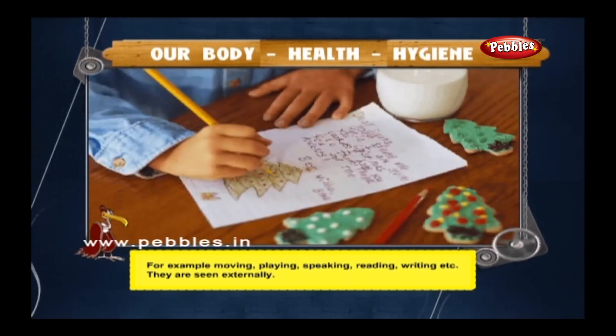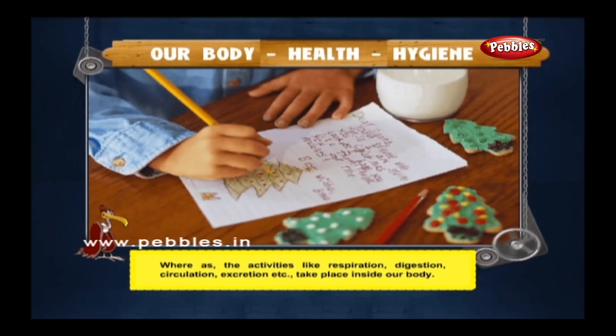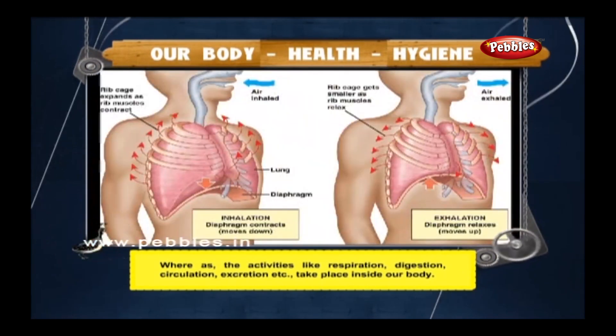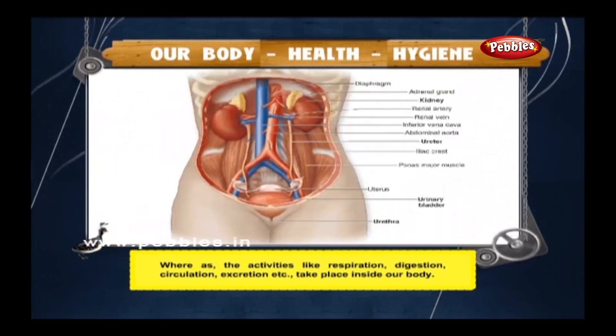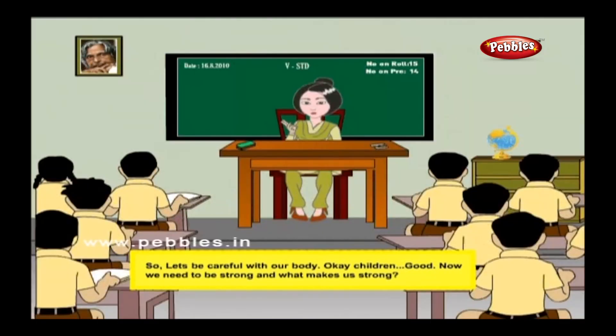Some activities are seen externally, whereas activities like respiration, digestion, circulation, and excretion take place inside our body. So, let's be careful with our body.